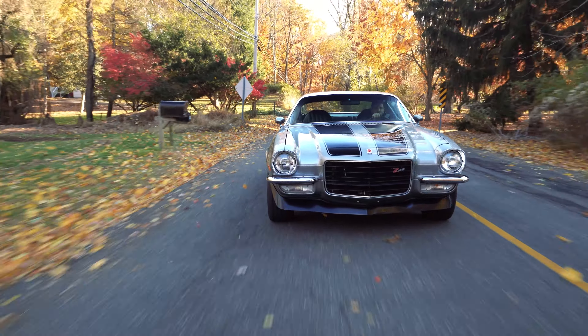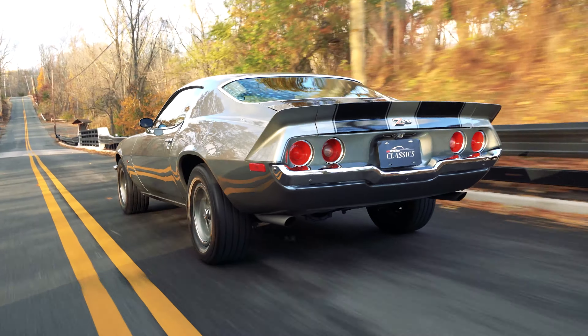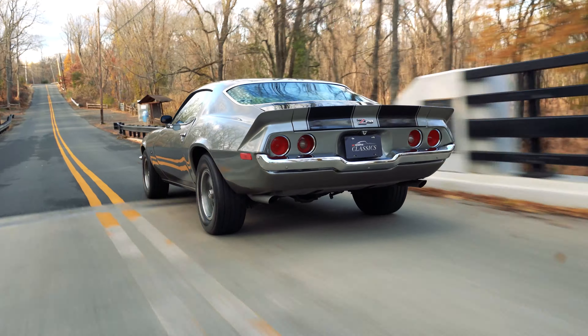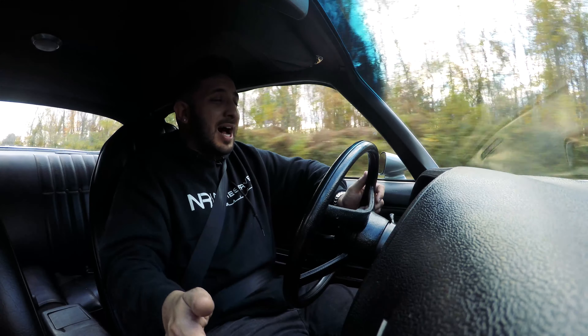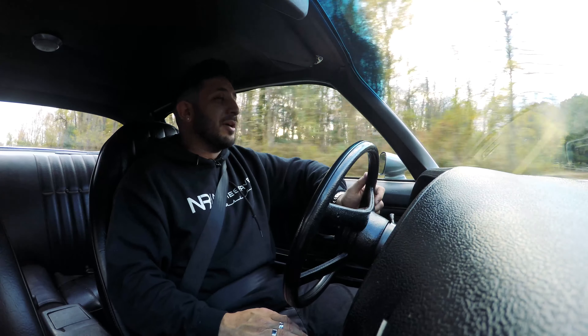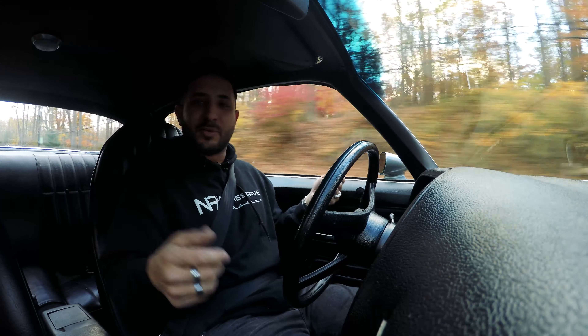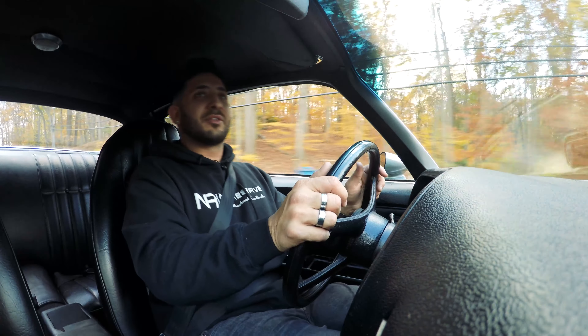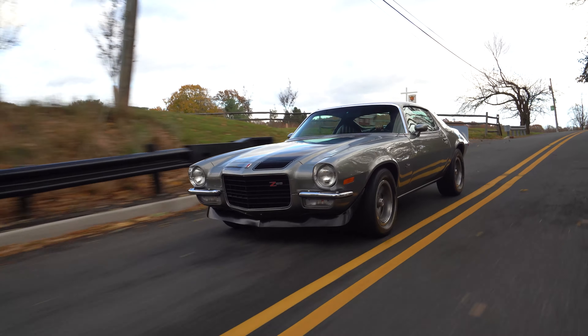Going over some bumps right now — with the restoration this car has gone through, I believe this car is brand new. I feel like I'm back in high school, the coolest kid on the block with my Z28-style Camaro — split bumper, black interior, those beautiful wheels with white letters, just looking great. It's a step back in time. I don't even have my hands on the steering wheel — the car is driving super straight. It's a great driver-quality vehicle and the paint is very nice.